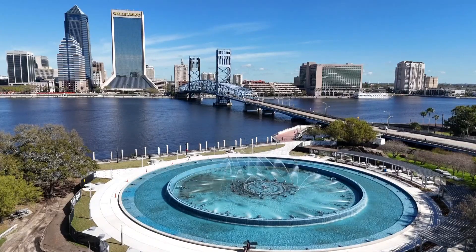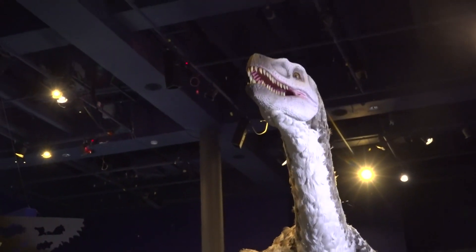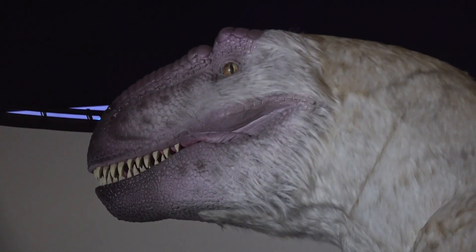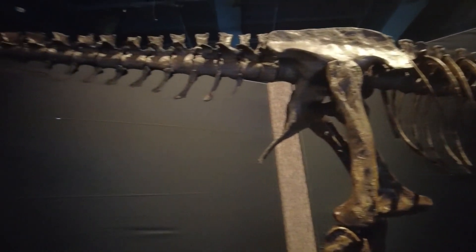Temperatures are warming up across the First Coast, but there is an exhibit at MOSH that might cool you down. It's called Ice Dinosaurs. The grand opening on Saturday is a brand new exhibit from Imagine Exhibitions called Ice Dinosaurs: The Lost World of the Alaskan Arctic. This is a world premiere, and those who attend on opening day, March 9th, will be the first to see these ice dinos.